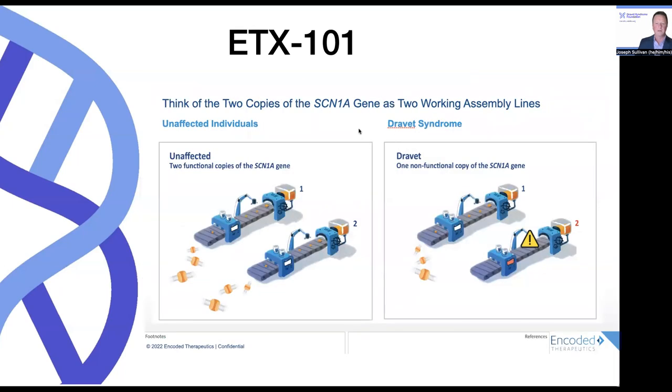One way to show this is kind of an analogy of an assembly line. An unaffected individual has two functional copies of the SCN1A gene, and like in an assembly line, they're churning out widgets — in this cartoon, showing three widgets per assembly line. In Dravet syndrome, however, one of those chromosomes, one of those genes, has a mutation that leads to loss of function. Therefore, that assembly line breaks down and is not producing any widgets — any messenger RNA, or therefore any functional SCN1A protein — whereas the working copy is still putting out its three widgets, and this is how we end up at 50%.